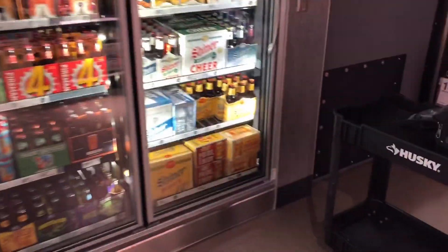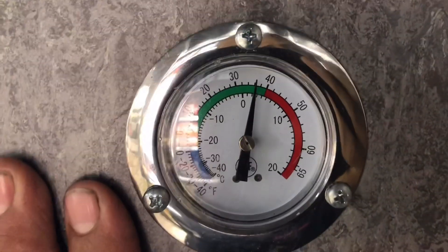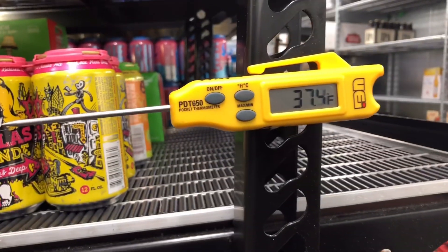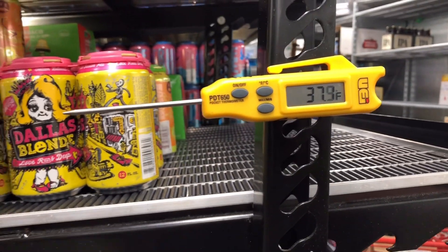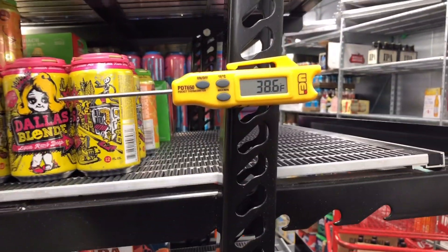Arrived at the case. This is case D01, and it's running about 35-36 degrees. The thermometer says 37 — it's going up because I opened the door. So we're at temp. The temperature set point is 34, and all of our fans are running.